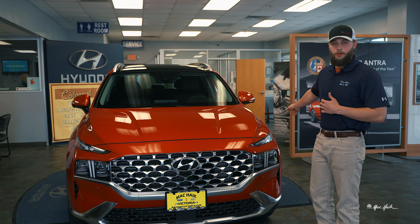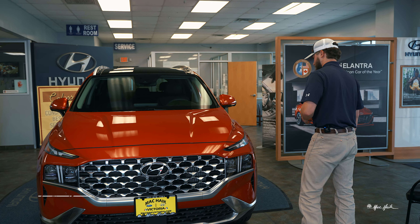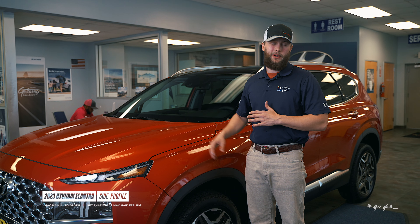Now let's come around to the side of the vehicle. The 2023 Hyundai Santa Fe is going to come in eight different color options as well as a few different wheel options.